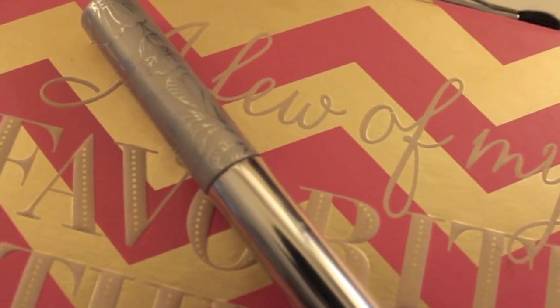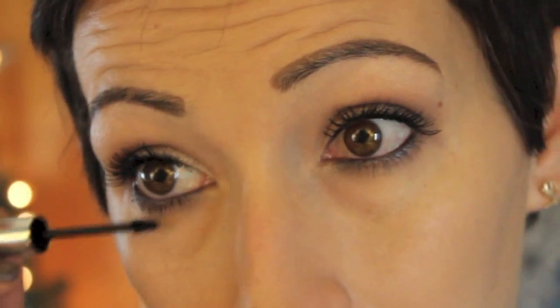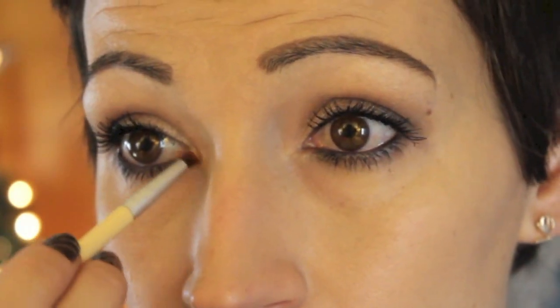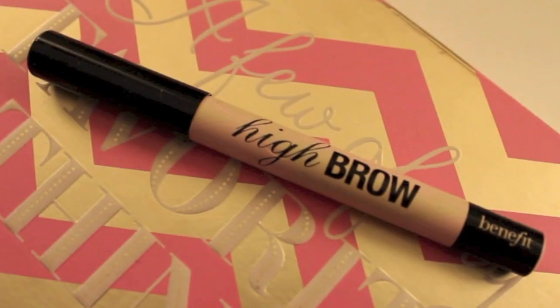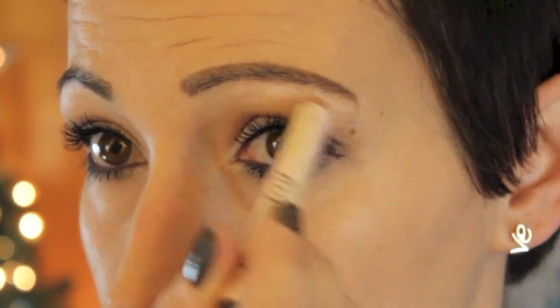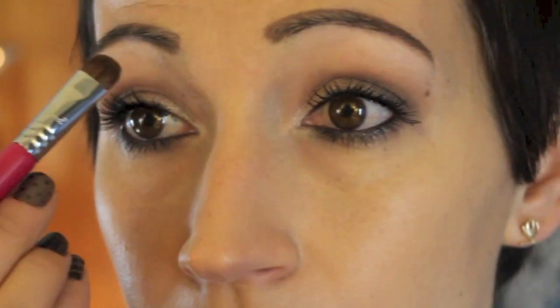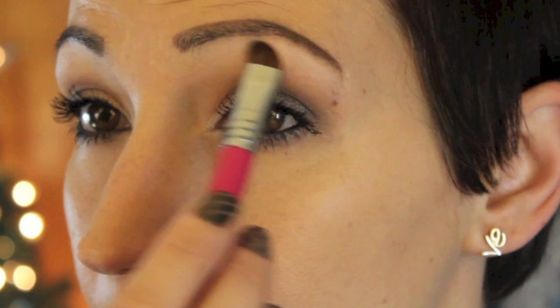Then I'm taking Clinique's Bottom Lash Mascara. The wand on the Better Than Sex Mascara is way too big for my bottom lashes, so I ended up using this one, and I think it looked pretty nice. Then I'm taking Snowflakes and brightening up my inner corner. Then I took Benefit's High Brow just to brighten up under my brows — this is a foolproof product; you cannot mess it up. It's so easy to use, I've been using it for years. Then I'm going in with Cream Colored Ponies, just brightening up the area under my brows.